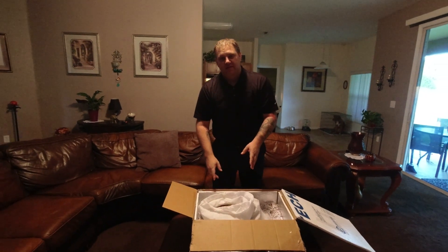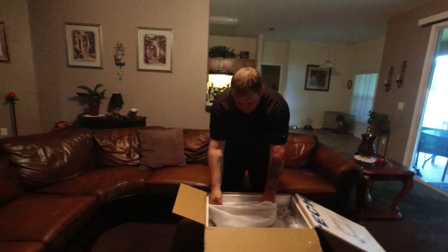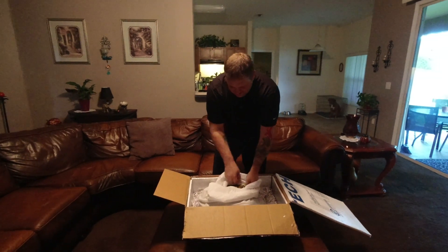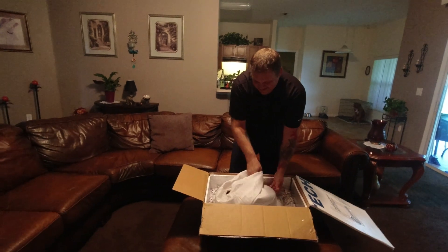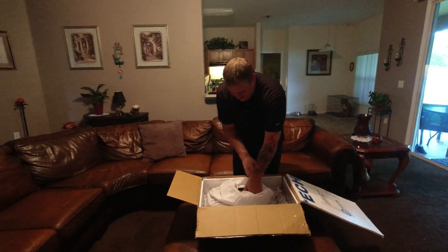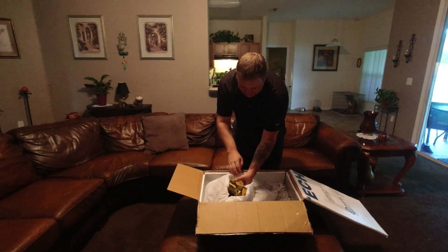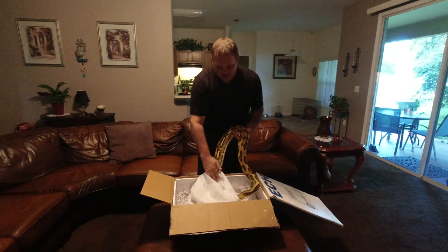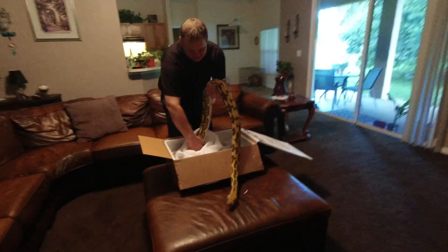So this is a Sun Tiger Het Purple female that's about a little over four years old. Oh, she's not very happy. She don't want to be messed with. She's also in shed right now, so we'll just let her come on out on her own.